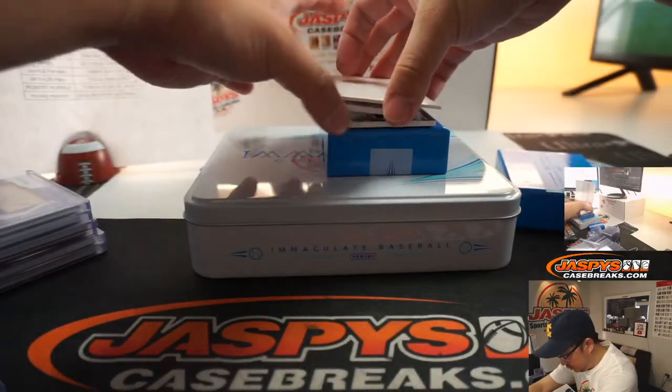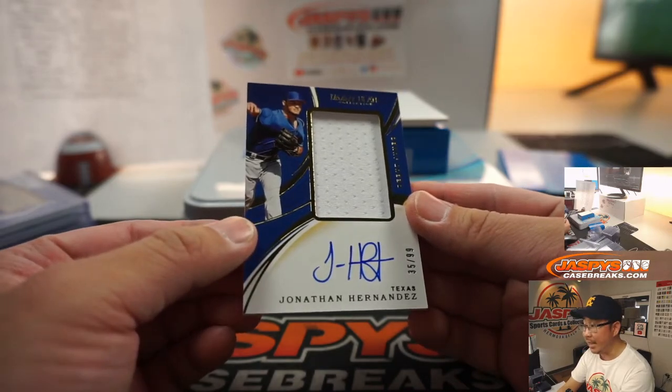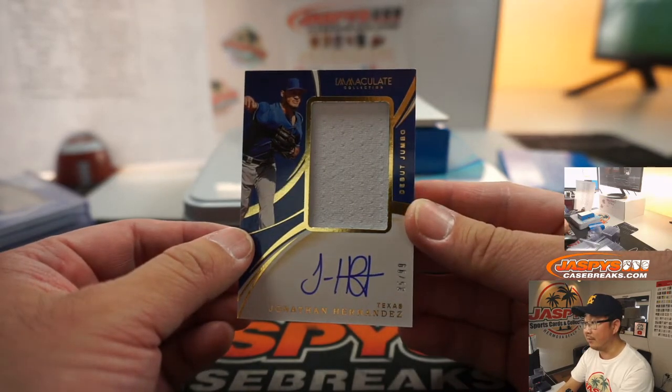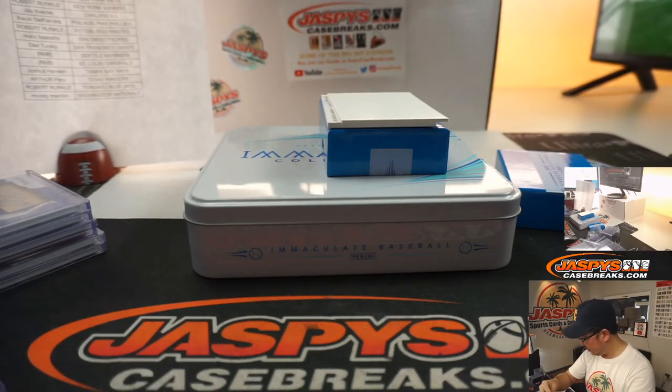Two more to go. We've got Jonathan Hernandez, 35 out of 99 for the Rangers, jersey and autograph, debut jumbo jersey, right on the card as well. That's for Arthur and the Rangers.